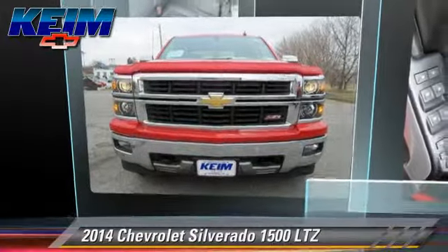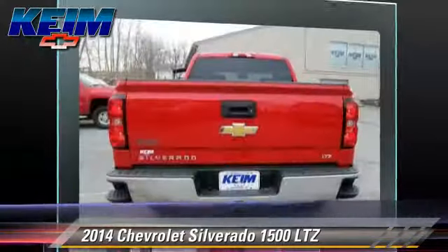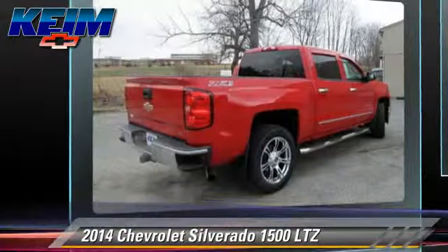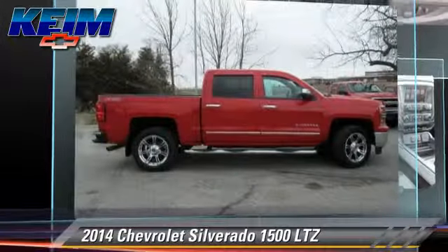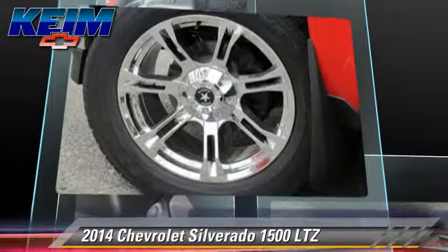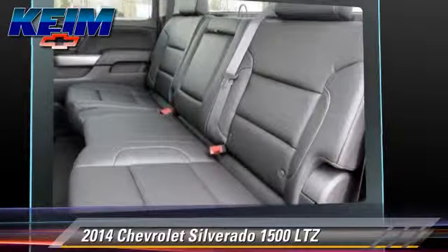The 2014 Chevrolet Silverado 1500 LTZ. This is a pickup truck powered by a 5.3 liter V8 engine with a 6-speed automatic transmission. This pickup truck is well equipped. This Chevrolet features memory seats, premium package, and 4-wheel drive.